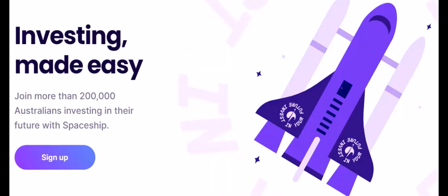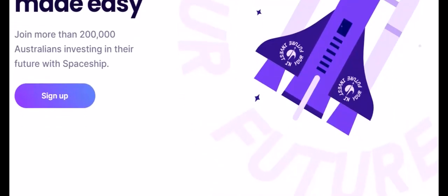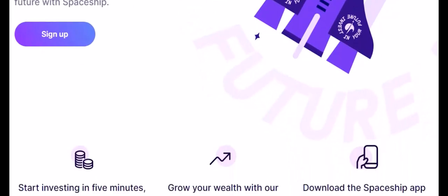Introducing RayEyes, the OG micro-investor. RayEyes, launched in 2015, is an Aussie pioneer in the micro-investing scene. Their motto? Make every dollar count. They offer a variety of investment options, allowing you to choose a portfolio that aligns with your risk appetite.